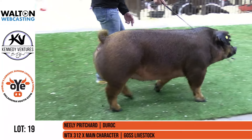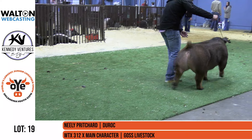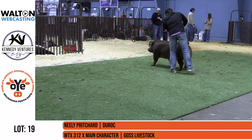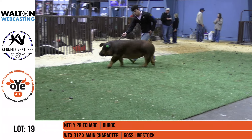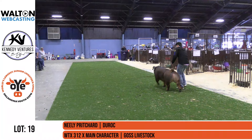Unique breeding piece here as well, and one that just gives you sow power and power all the way through as far as muscle, and one that's opened up extremely good. Get your hand around that tail, Brock — you'll have a handful. This one here is really sound, really square. I really like this one.